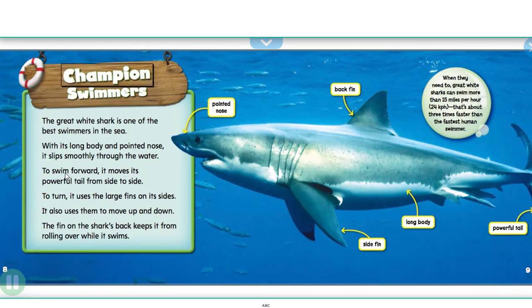The great white shark is one of the best swimmers in the sea. With its long body and pointed nose, it slips smoothly through the water. To swim forward, it moves its powerful tail from side to side. To turn, it uses the large fins on its sides. It also uses them to move up and down.